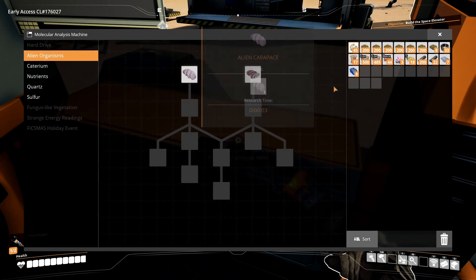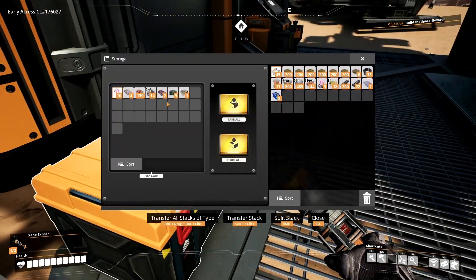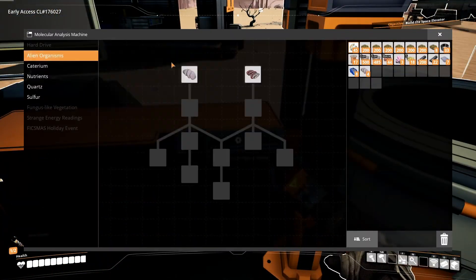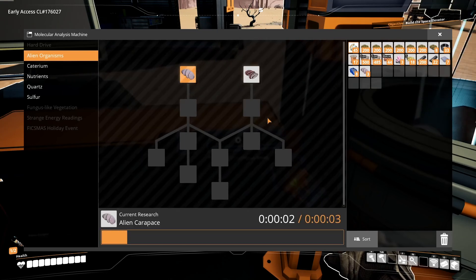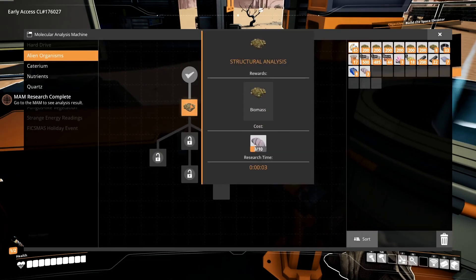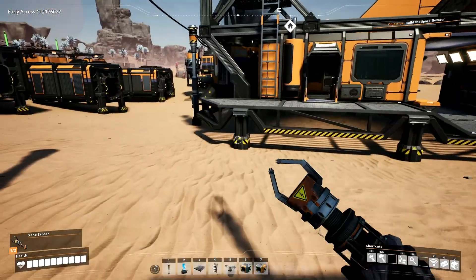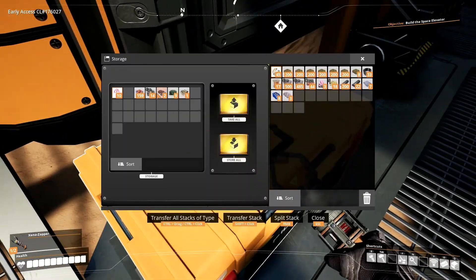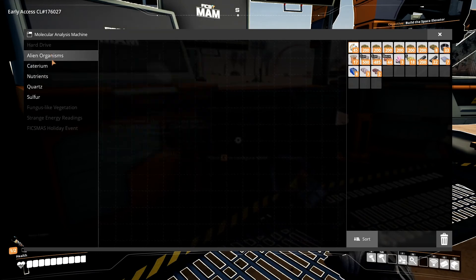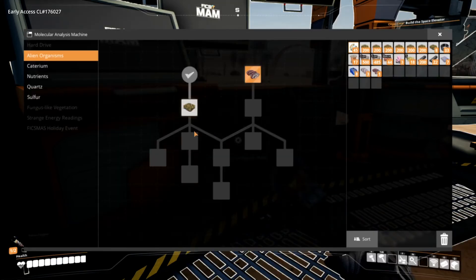We have these two lines up here, so let's go grab some alien organism parts. Let's start with the carapace first since we've got all these bugs. This will require four and one of those, and research in three seconds. That will allow us to open the biomass from alien carapace lineup. There are a lot of those around and eventually we'll have so many we won't know what to do with them. Actually, it's easier to kill aliens for fuel than to harvest wood for fuel.